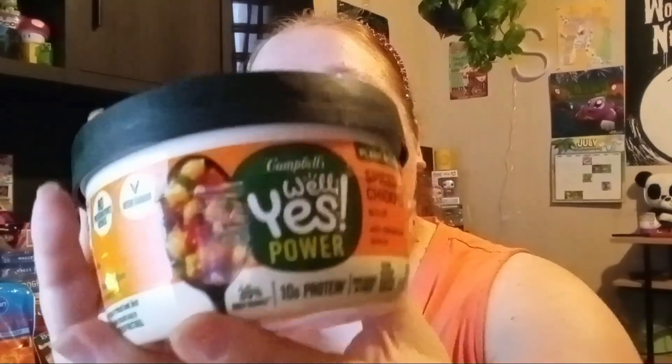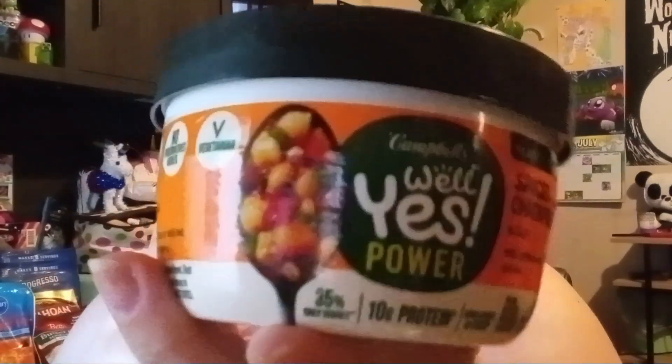Next, I found a whole bunch of soups in this haul — I do have quite a few food items, so I apologize, but that's what I found today. I found the Campbell's Well Yes! Power spiced chickpea soup with spinach and quinoa. I thought that would be pretty tasty in the fall — the best by date is December 15th, 2024, so it'll be good for fall.